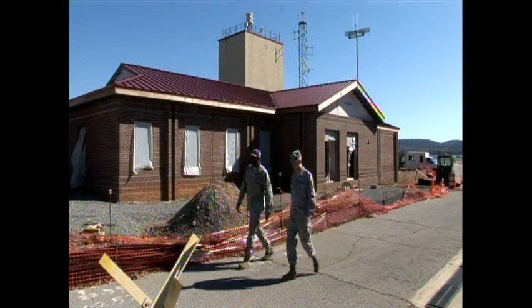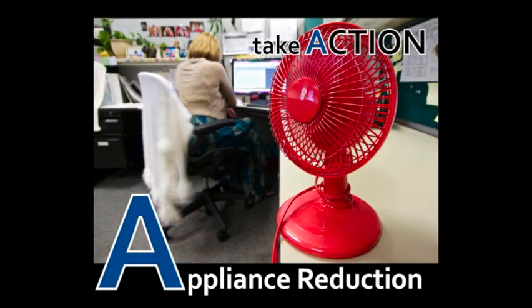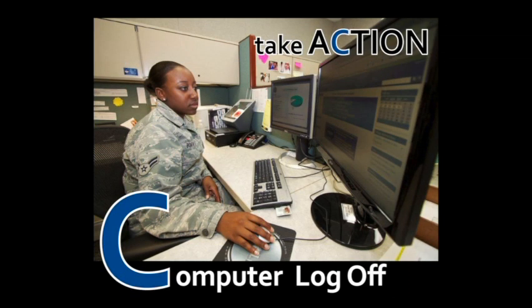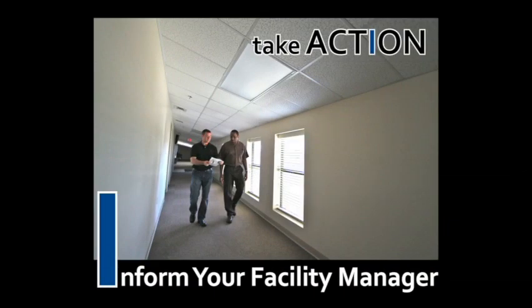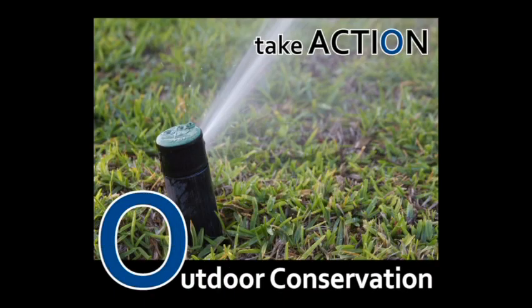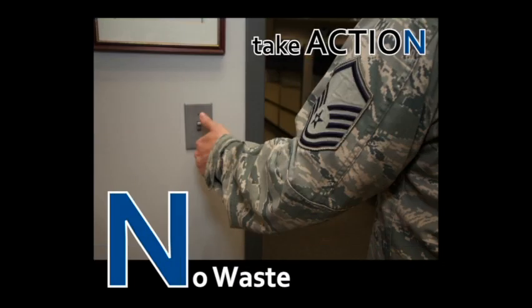Sustainability in a declining resource world is going to be a challenge. We shouldn't shy away from that, and we shouldn't just throw up our hands and say because we've got no money we're not going to do things. We need to adapt our practices and try to do them to the best of our ability, regardless of the funding streams. Every guardsman can help by taking ACTION — which stands for Appliance reduction, Computer log off, Temperature set points, Informed facility managers, Outdoor conservation, and No waste.